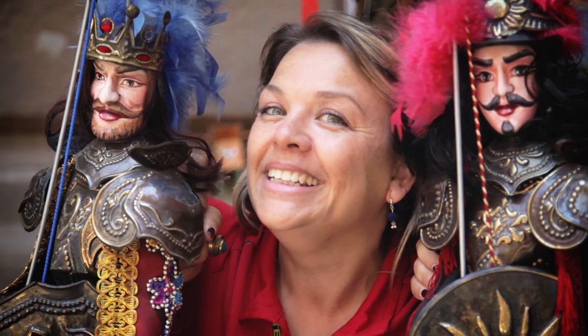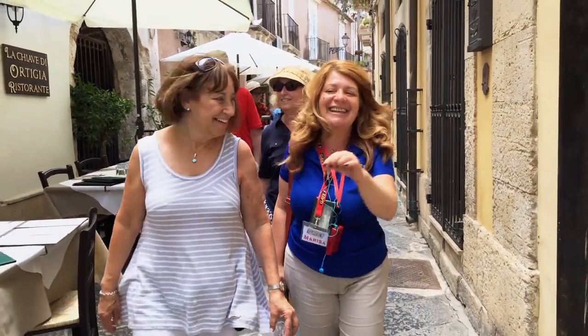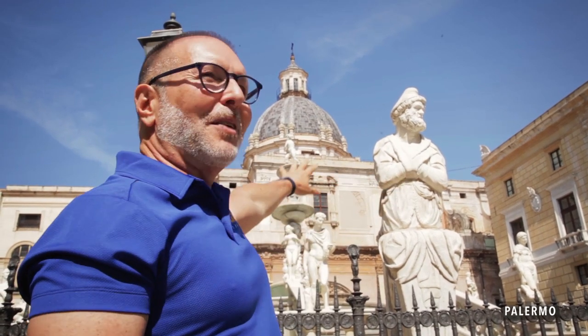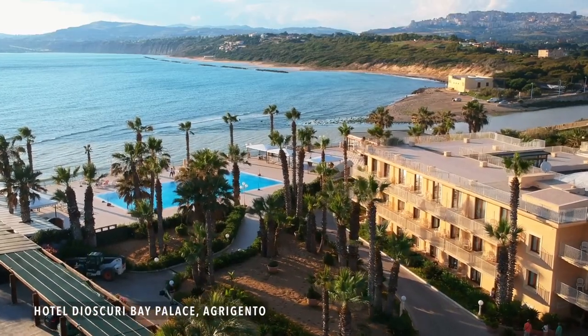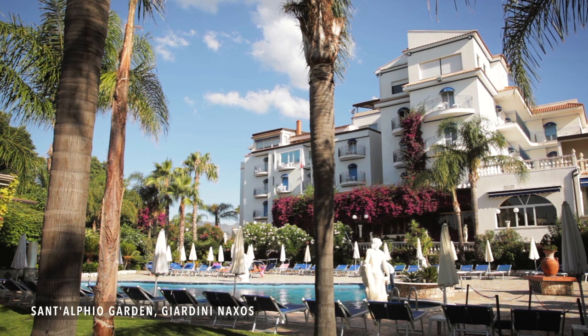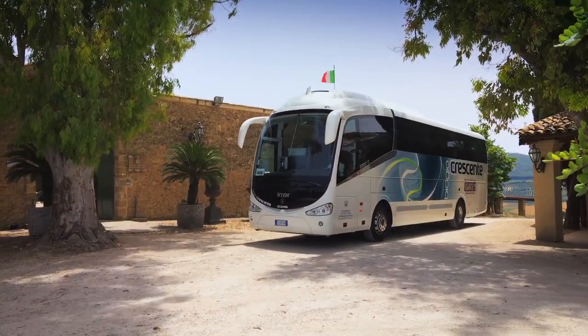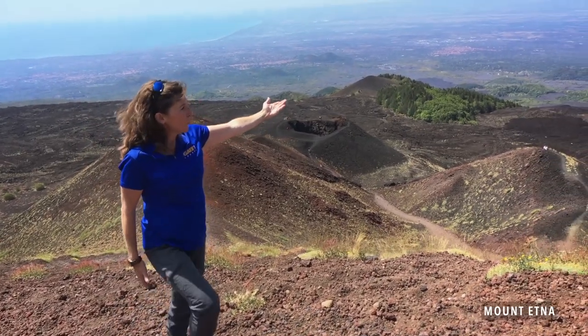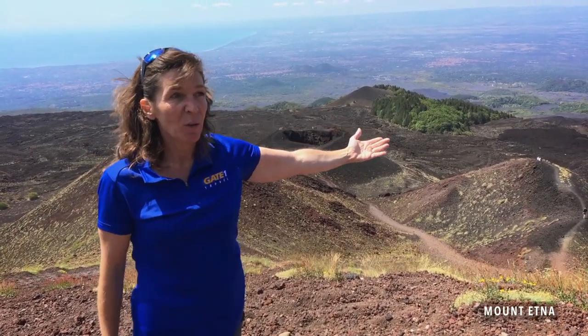From beginning to end, this trip has been spectacular. Come to Sicily with Gate One. We have been on many Gate One tours and the reason we keep coming back is because we get such great value for our money. I compared five different trips to Sicily before we selected this one, and Gate One was a terrific value. The hotels were terrific and really beautiful, the bus was brand new, and the places we stopped along the way were exactly the places you really want to go to.